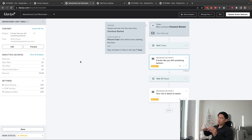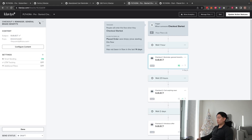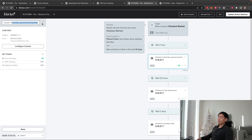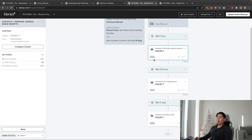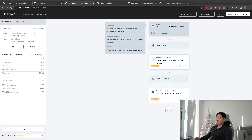For email one, keep it super simple — a reminder bump covering general brand benefits. The generic abandoned checkout format actually works well because people immediately understand what the email is about and can easily click back to checkout. I'd recommend turning Smart Sending off for this one too, since these flows are super high leverage.